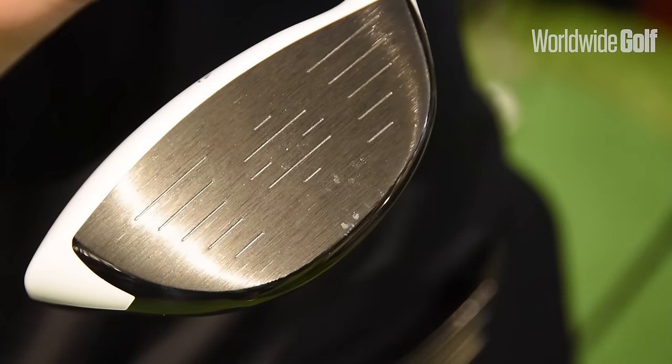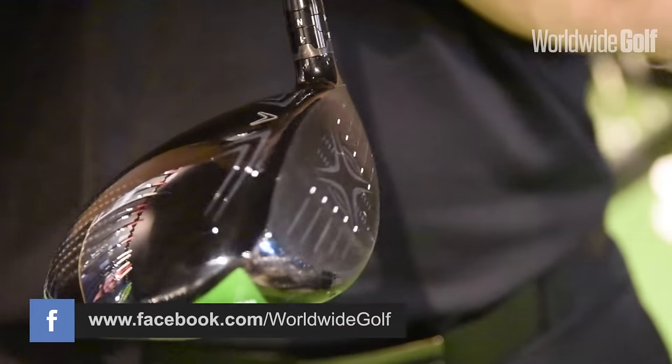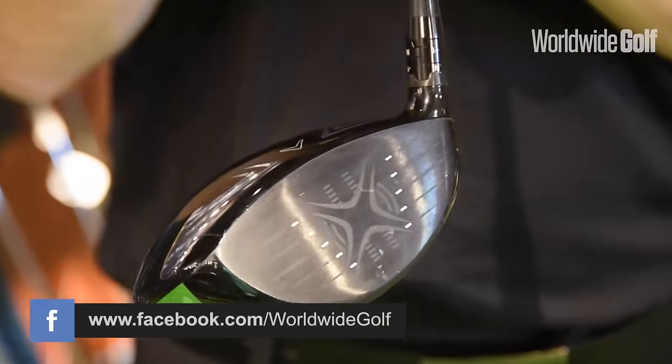Today I'm going to be specifically looking at the TaylorMade M2, the new model. We'll also be looking at the Callaway Epic driver and the new Cobra F7. Let's have a look firstly at the Cobra F7.